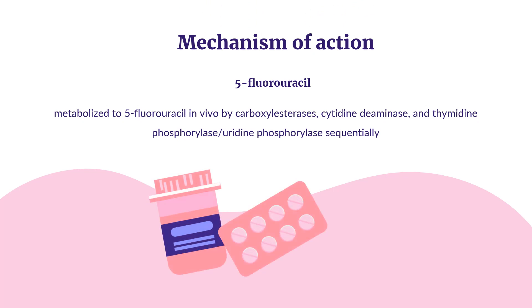Mechanism of Action: Capecitabine is metabolized to 5-fluorouracil in vivo by carboxylesterases, cytidine deaminase, and thymidine phosphorylase/uridine phosphorylase sequentially. 5-Fluorouracil is further metabolized through a series of enzymatic reactions into three main active metabolites: 5-fluorouridine triphosphate (5-FUTP), 5-fluoro-2'-deoxyuridine monophosphate (5-FdUMP), and 5-fluorodeoxyuridine triphosphate (5-FdUTP).